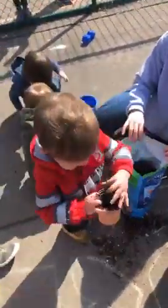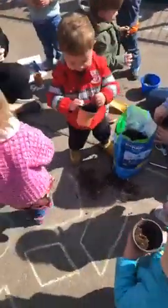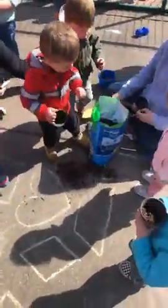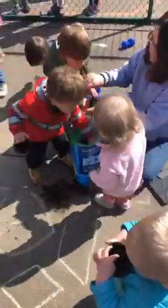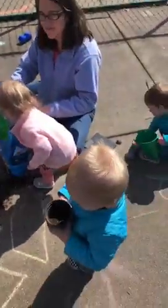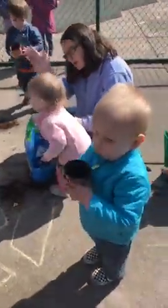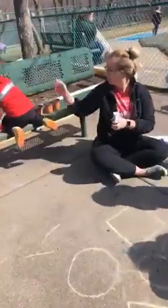All right, friends at home, we hope you're having an awesome day. We will take a picture of our completed pots and send them to you so you can enjoy. They're going to grow flowers and it's going to be so cool. All right, have an awesome day. Thanks for joining us. We love all of you guys. Bye! Friends, can you wave? Corbin, can you wave? Thank you. Bye-bye. Bye. Have a good day.